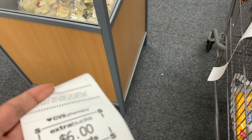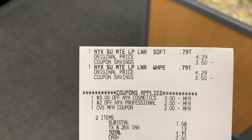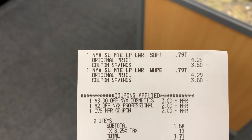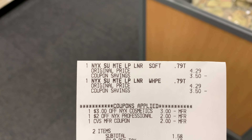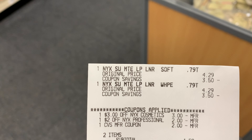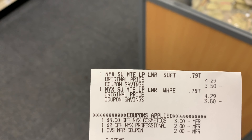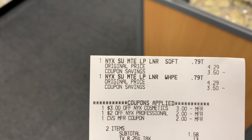Here's my Extra Buck without showing too much. Here's my receipt for the NYX. I think I mentioned the $4 off 2 — that was on my co-worker's card when we were at work today, getting her some deals. I actually had a $3 and a $2 coupon. You can see them there — I paid $1.58 out of pocket and got back $6 Extra Bucks.